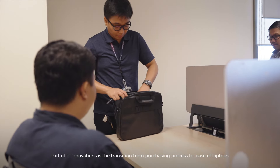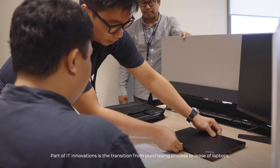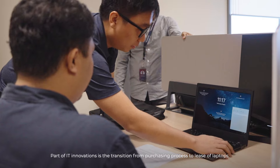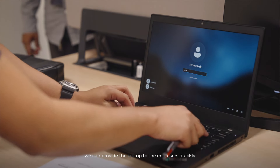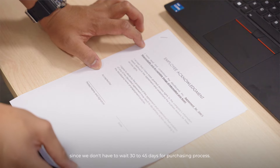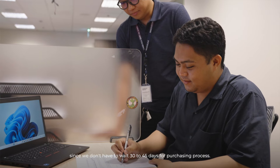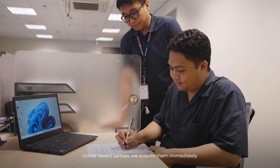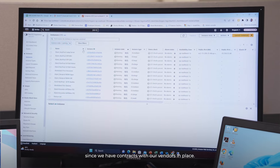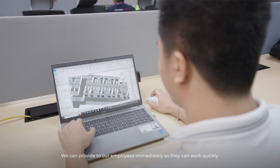Part of IT innovations is the transition from purchasing process to lease of laptops. The benefit of leasing is that we can provide the laptop to the inductees quickly, since we don't have to wait for 30 to 45 days for the purchasing process. Unlike purchased laptops, leased laptops we get immediately since we have contracts with vendors, and we can provide them to employees so they can work quickly.